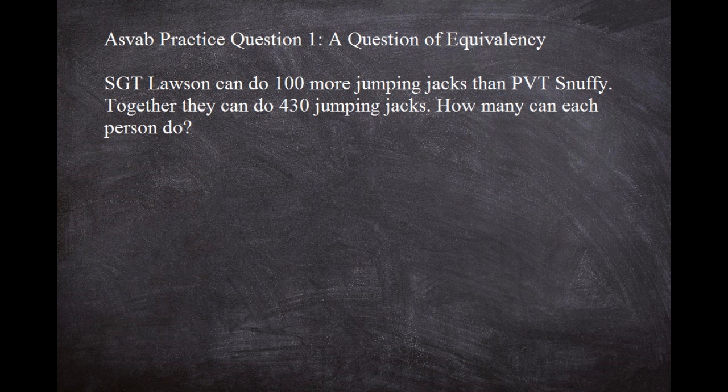We've got two different people that are doing jumping jacks — visualize that. One of the guys can do 100 more than the other, and together we know they're going to knock out 430. So if you picture that in reality, the approximate number should probably hover around 200-ish. Somebody's going to be in that area. If we come up with 500 at the end, we know that's wrong. Just like if we come up with 50 for one of the people, we know that's wrong too, because 50 and 150 is not 430. So obviously we're in the 200 range.